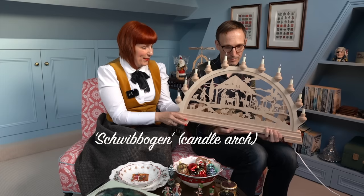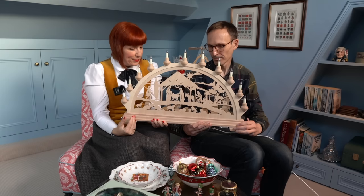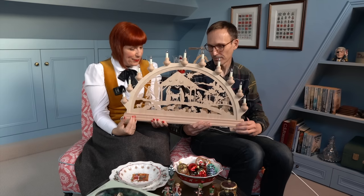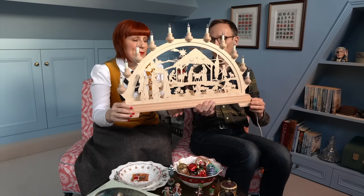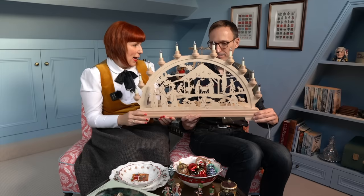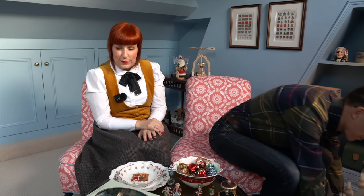This is our candle arch, and you put it in a window and just turn it on. It looks very romantic and beautiful. This one has got the nativity scene — it makes an amazing present. Jörg and I got it from our parents some years ago. It has lights here and down here, and it's just beautiful. We also have plastic ones that we got from Aldi — we've had them for almost 30 years, but this is just another level.